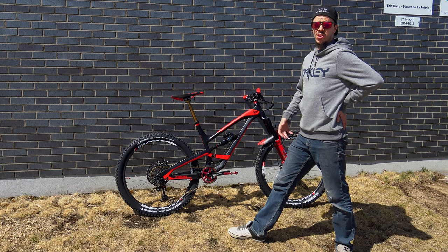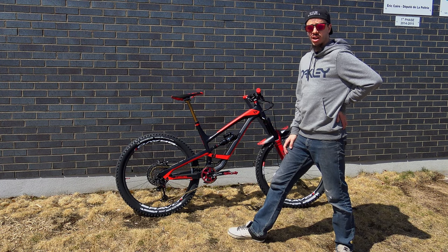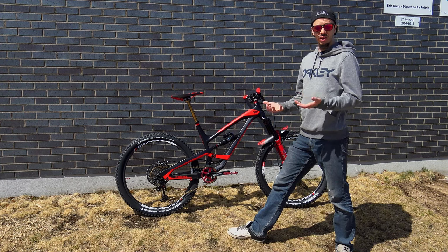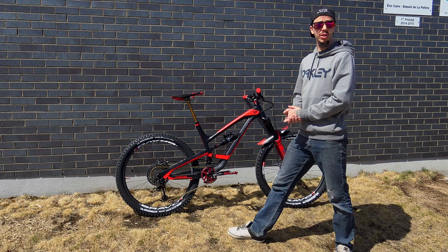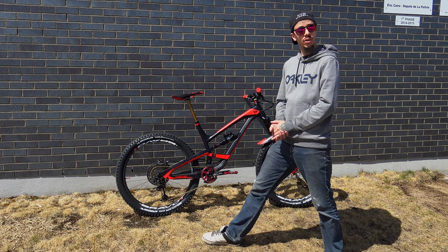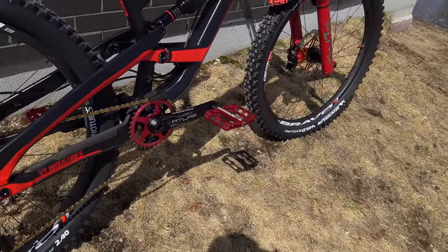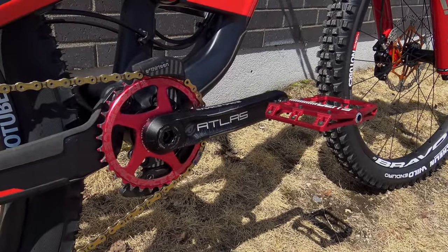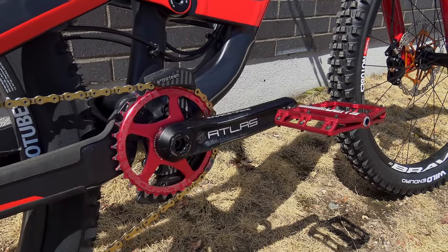The Reconning is gonna be my main bike for 2020. I still have the Capra — I wanted to sell it but it doesn't hold a lot of value, and honestly I just love 27.5 bikes so I'm gonna keep it. If you like the content please subscribe. First up, drivetrain: I decided to change the 32 chainring for a 34, and matched the colors as well.